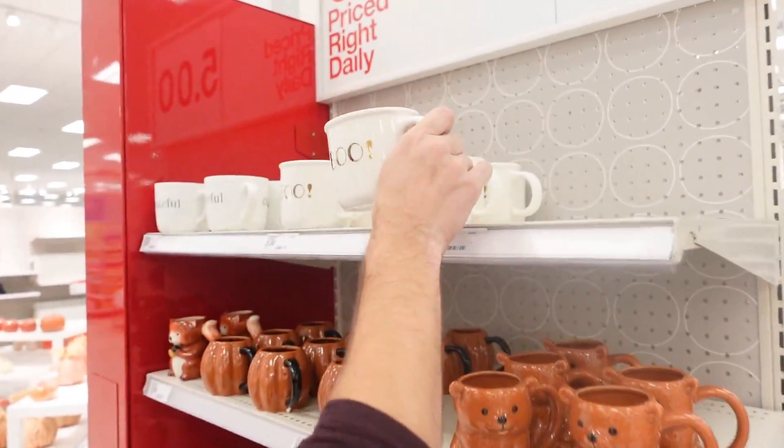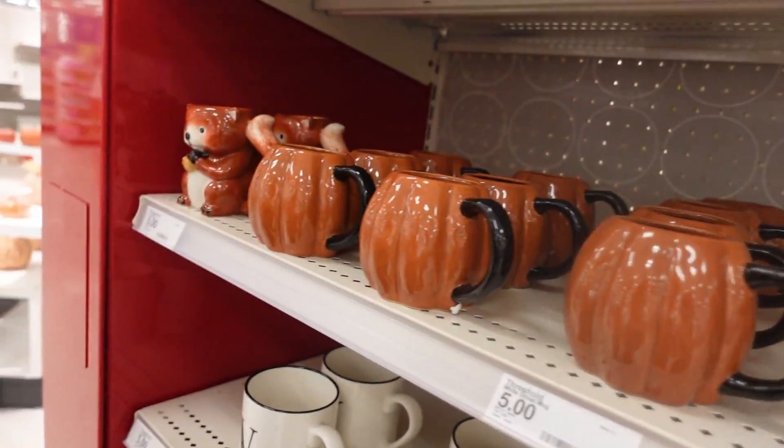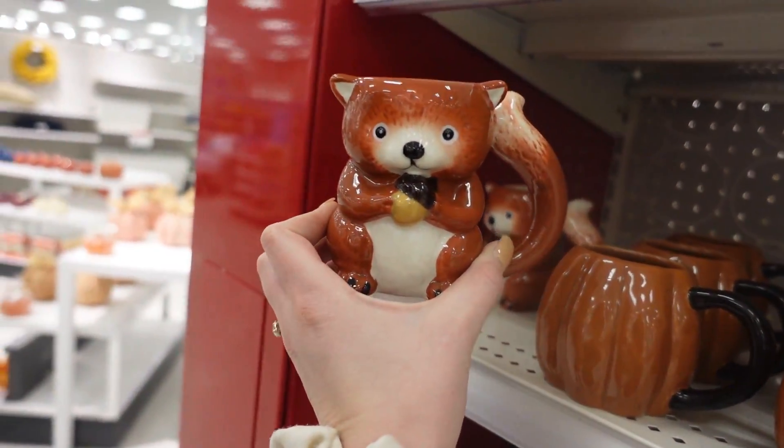Oh, those are cute! The older gentleman has a squirrel on his porch — we should get him this squirrel one. That's so cute!